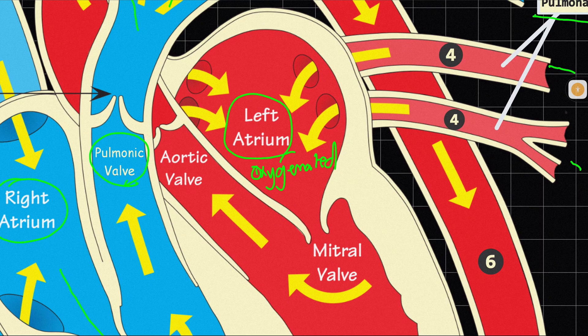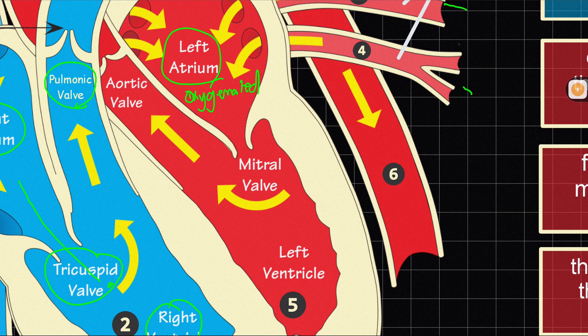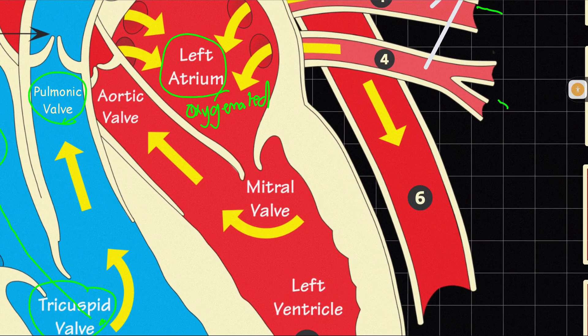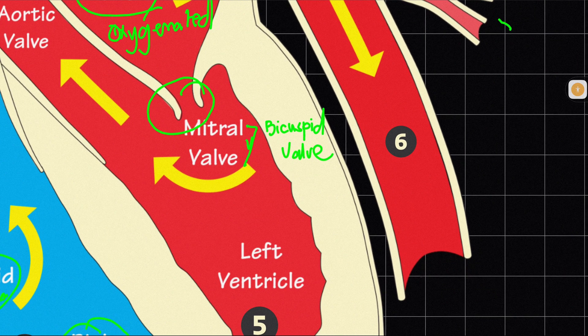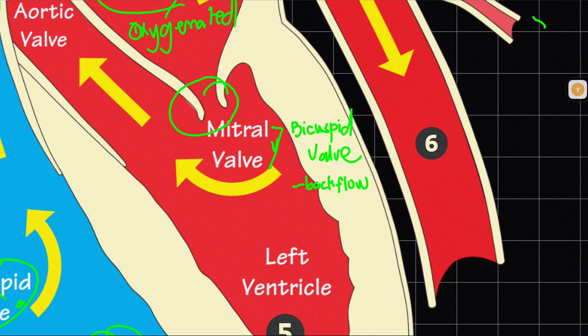Once the left atrium receives the oxygenated blood, it will contract. Once it contracts, the left ventricle will relax — the left atrium and left ventricle cannot both contract at the same time; they need synchronicity. When your left atrium contracts and your left ventricle relaxes, it allows the opening of the third valve of the heart — the mitral valve, also known in some books as the bicuspid valve. Don't get confused — they're the same thing. The primary purpose of all valves is to avoid backflow.